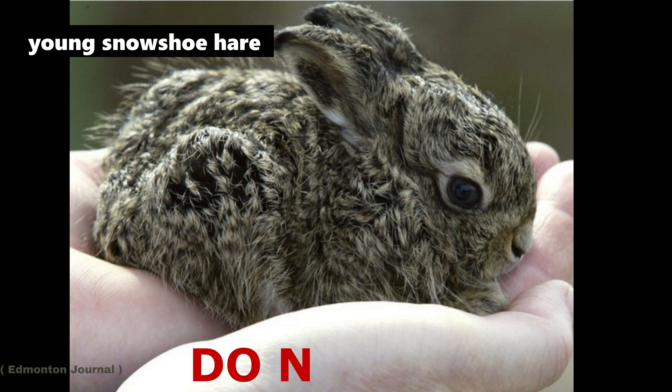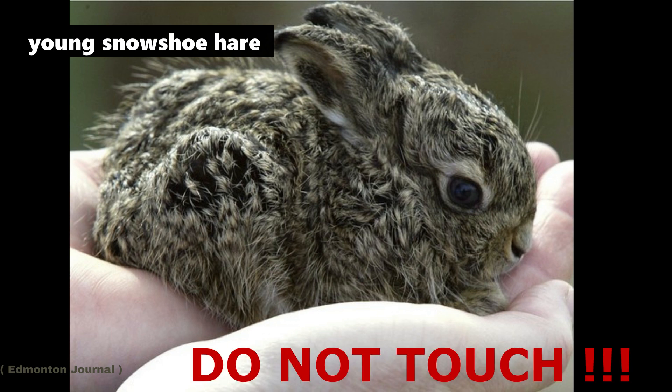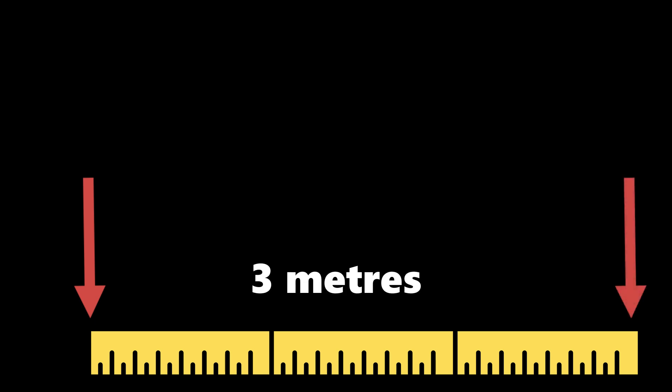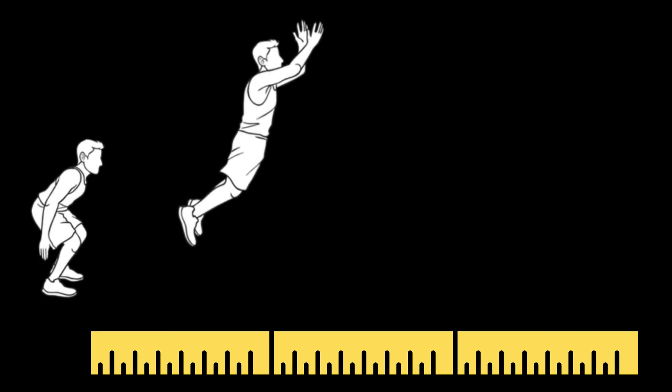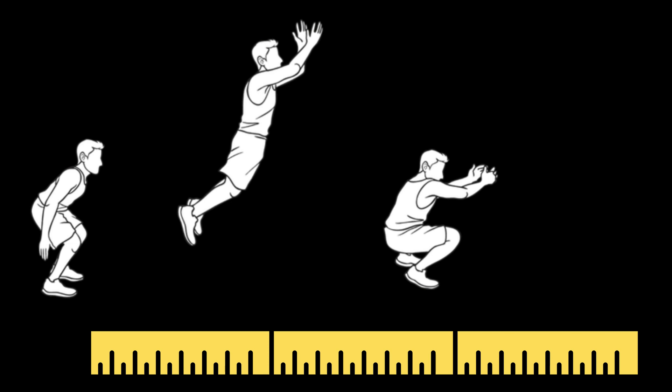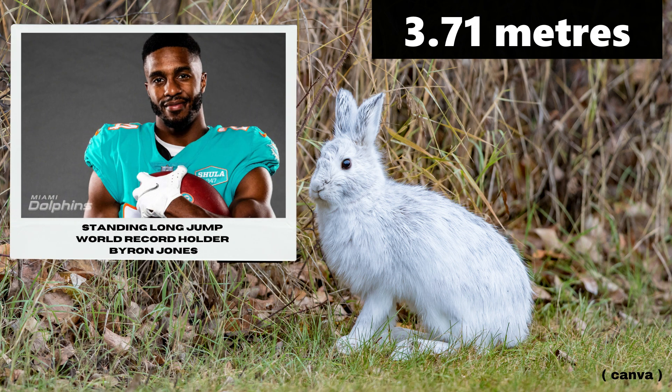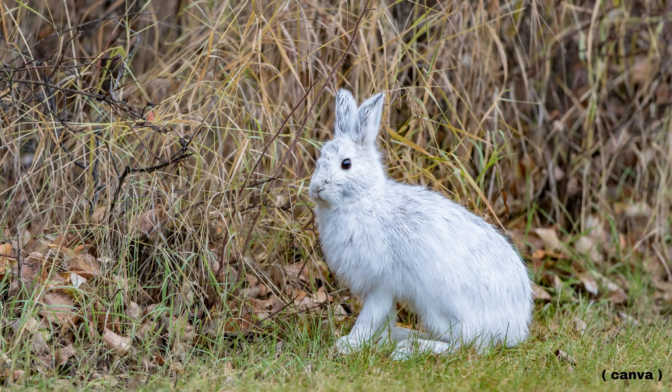Other baby rabbits and hares are born naked with no fur, and blind with their eyes closed. An adult snowshoe hare can travel up to three metres in just one bound or one hop. You can try measuring out three metres on the ground with tape and attempt a standing long jump to compare. The world record for standing long jump is 3.71 metres, held by Byron Jones, an NFL player in the United States — just a bit further than the snowshoe hare.